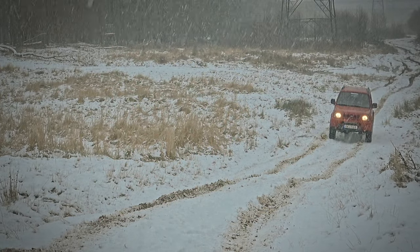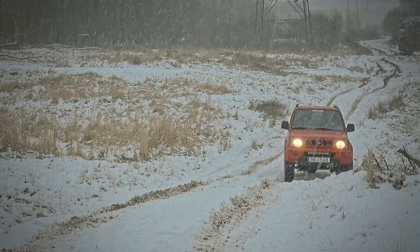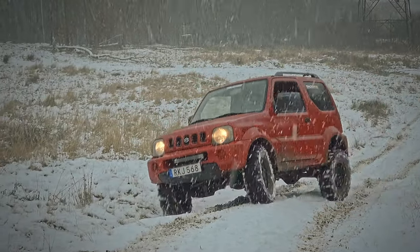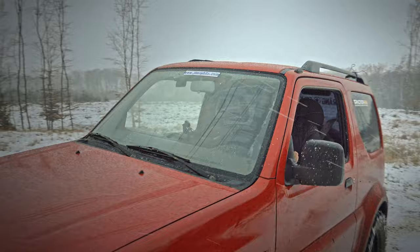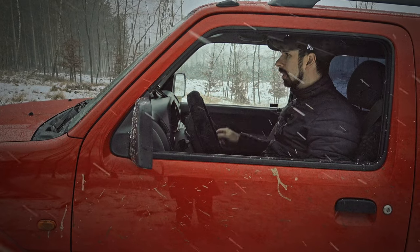First of all the big difference is the articulation. And I'm gonna try to choose a difficult line here just to see the difference. And as you see this is something different. Well as you saw, even with the difficult line it's a huge difference. I just go over it so easily.